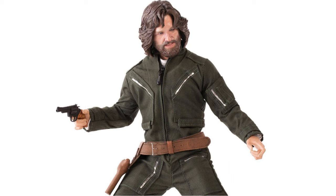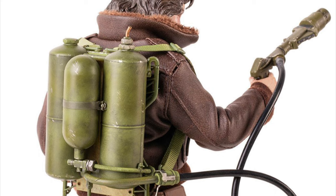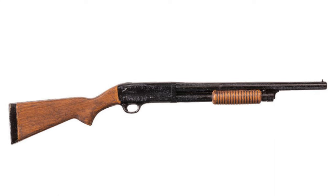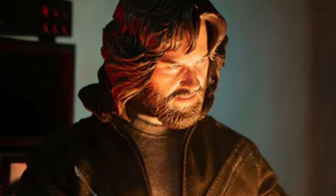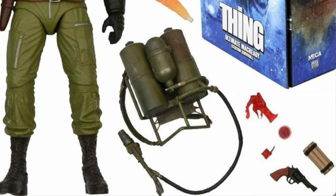Fantastic stuff. You get a whole bunch of hands, some of them with gloves on. His weapons include the flamethrower and backpack — a highly detailed looking set. He gets a separate detachable flame accessory, the pistol, and the shotgun. I'm just surprised that we didn't get the stick of dynamite from the final battle scene between MacReady and the creature — this was something that the NECA set did include.